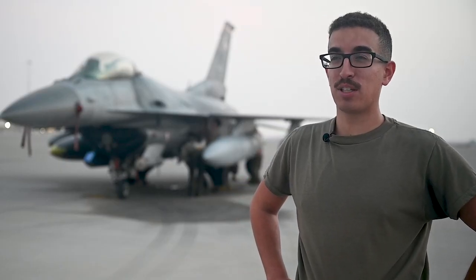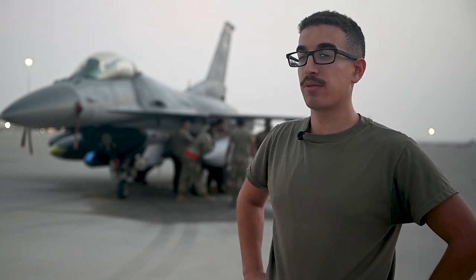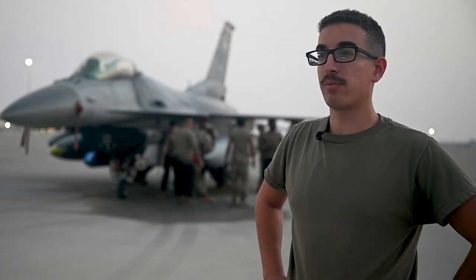Technical Sergeant Joseph Anthony Perez from MacDill Air Force Base. I am a KC-135 crew chief. Been doing that for close to eight years now, and having fun.